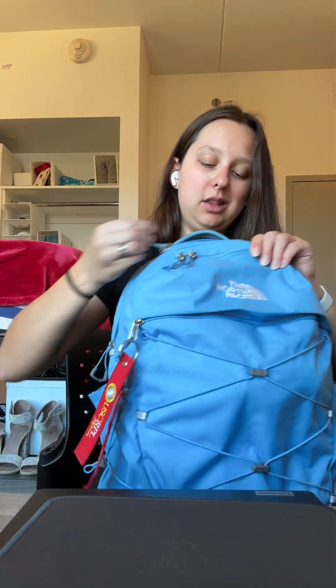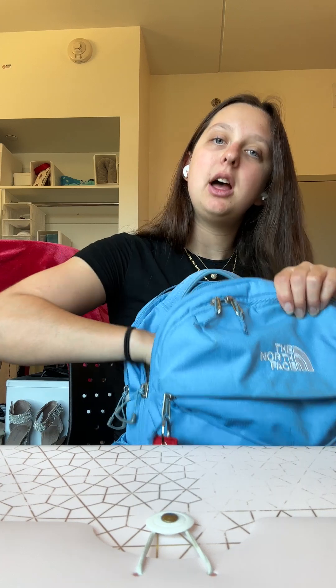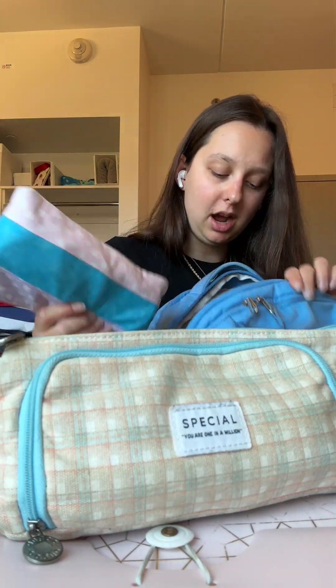In the bigger pocket, this is where I keep my file folder. I keep all of my papers, handouts, and what have you from class in here nice and organized. I also have my pencil pouch in here and then I have two bags for chargers — one just for my laptop charger because it doesn't fit in the other one, which has all of my other smaller cables.